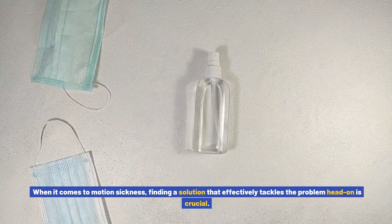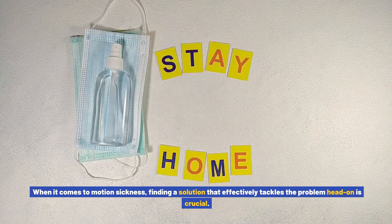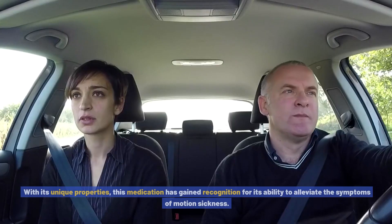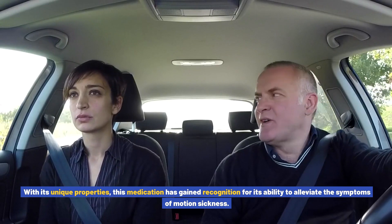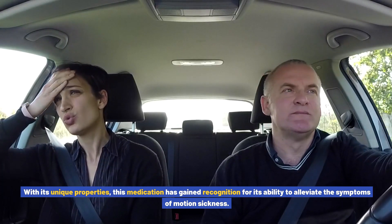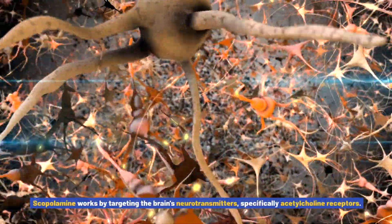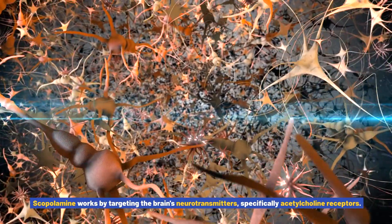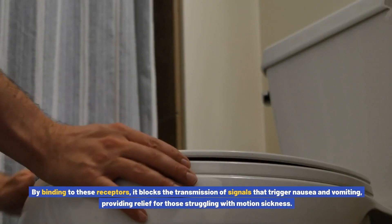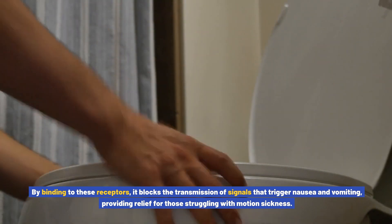When it comes to motion sickness, finding a solution that effectively tackles the problem head-on is crucial. That's where the scopolamine mechanism of action comes into play. With its unique properties, this medication has gained recognition for its ability to alleviate the symptoms of motion sickness. Scopolamine works by targeting the brain's neurotransmitters, specifically acetylcholine receptors. By binding to these receptors, it blocks the transmission of signals that trigger nausea and vomiting, providing relief for those struggling with motion sickness.